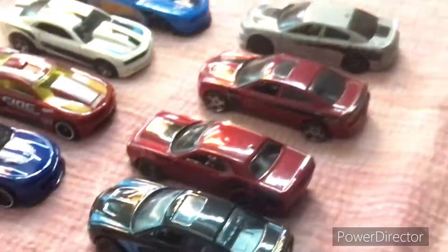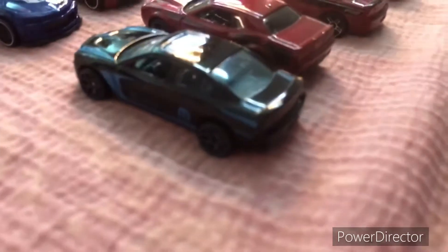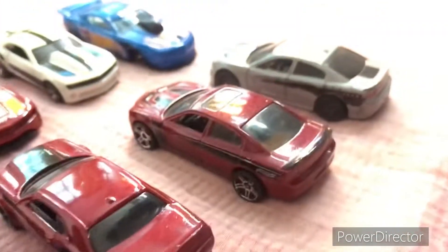We have some muscle cars — some Dodge Chargers, then we have a Demon, a Little Charger, and a Hellcat.